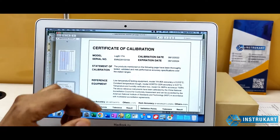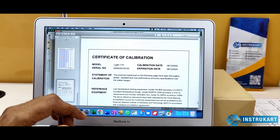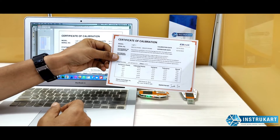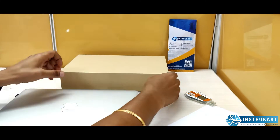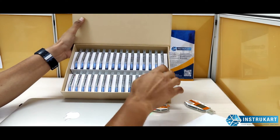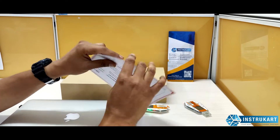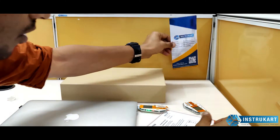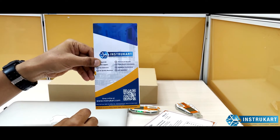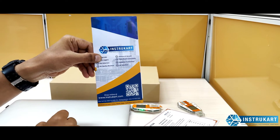Finally, there is a calibration certificate which is also auto-generated. You can also obtain a factory calibration certificate. The device comes in a box — this is how the box looks for the 30-unit pack — and a common certificate is provided. For more information on temperature, humidity, and IoT data loggers, both online and offline, reach our experts at instrukart.com. Thanks for watching.